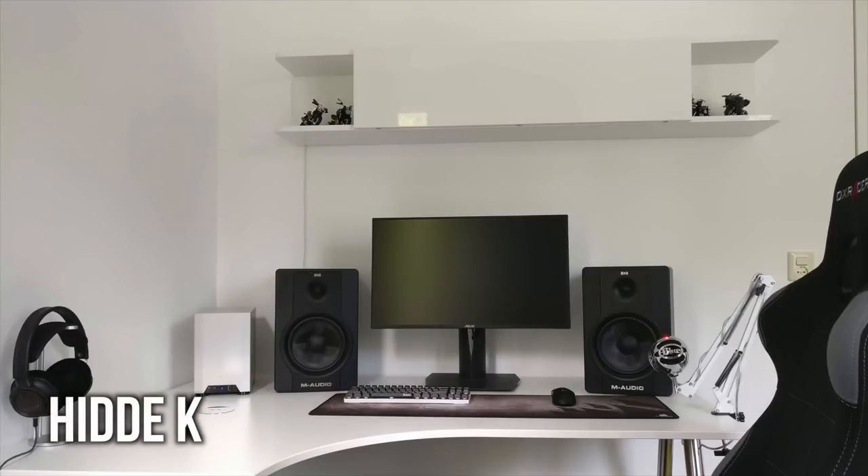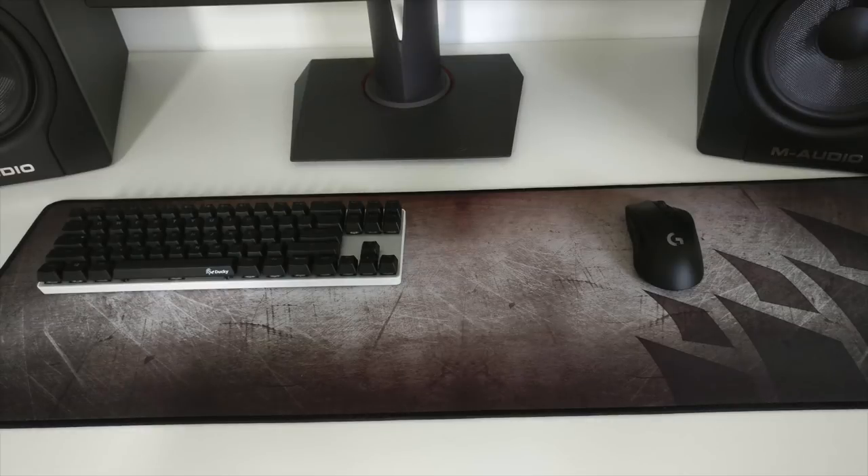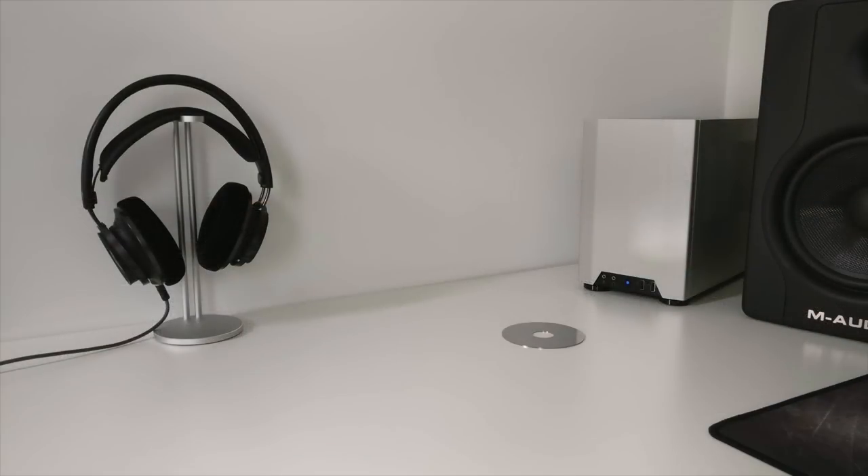This one is super clean and minimal — white and black, or possibly silver, with accents on the keyboard, PC, and mic. His monitor is the Asus ROG Swift PG278Q, a great option if you're going the single monitor route — highly recommended. On each side of the display are M-Audio BX8D2 speakers, and there's a Blue Snowball mic peeking in. He has a Drevo Caliber RGB wireless keyboard in white with black Ducky keycaps, a Logitech G403 wireless mouse on a Corsair MM300 extended mousepad, and Philips Fidelio X2 headphones on a Satechi headphone stand.